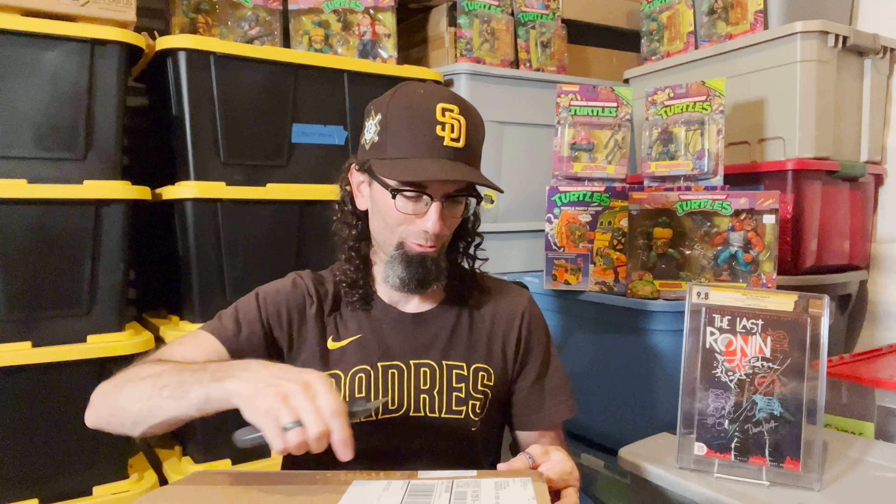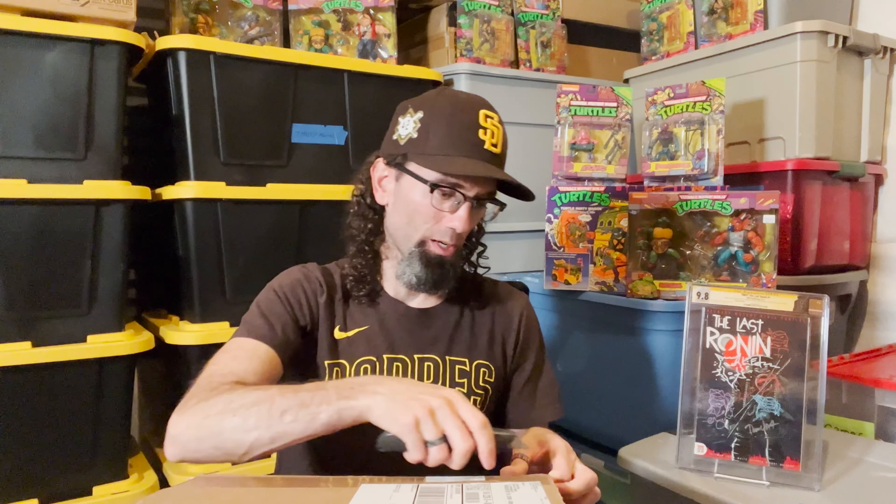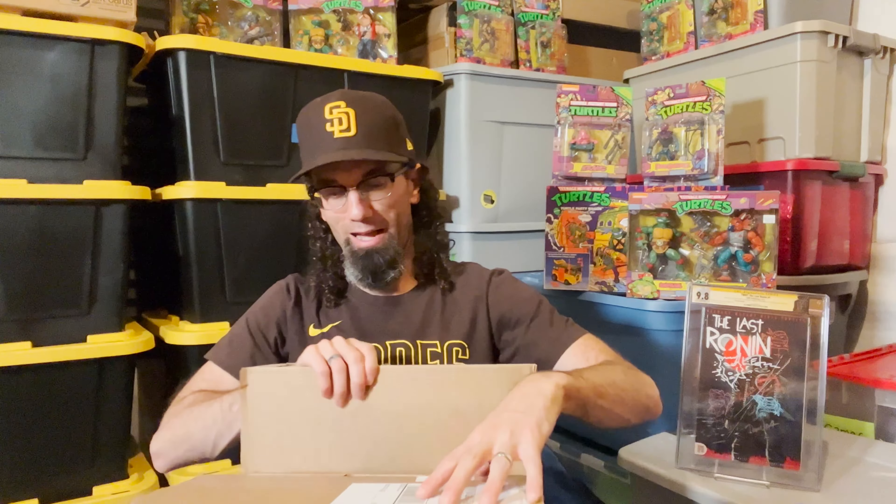Since we just moved, this is a storage room — kind of functions as a basement but it's just off of the garage. I have 34 short boxes of comics that way, bins of CGC books right over here, and all of these action figure bins around me. As normal when I do an unboxing on this channel, I do not know the grade of the book. Based off my evaluation, I think I could have up to a 9.2 if the pressing worked.